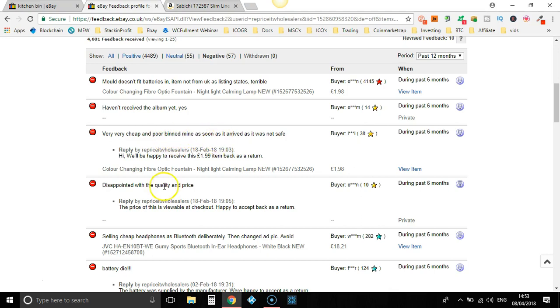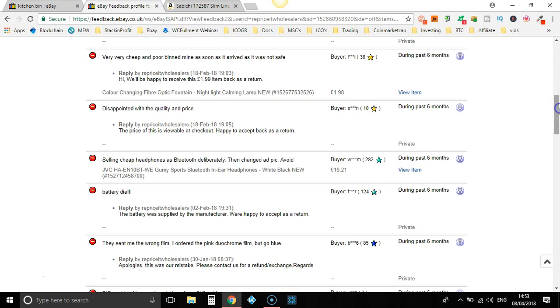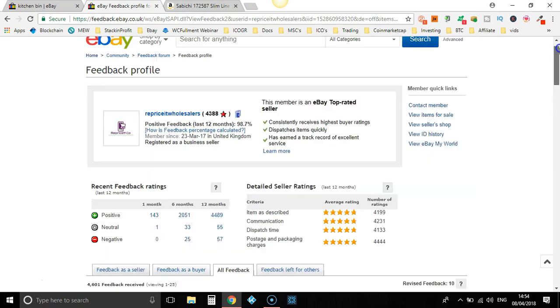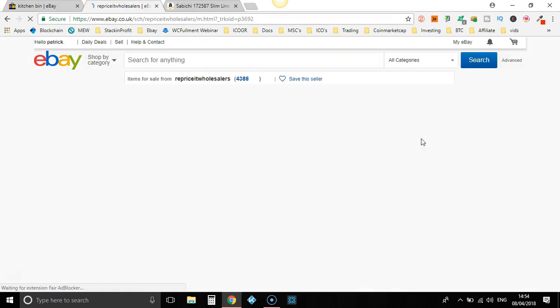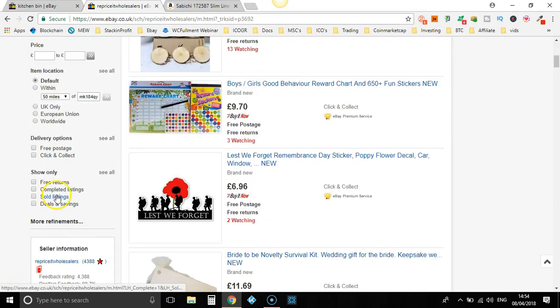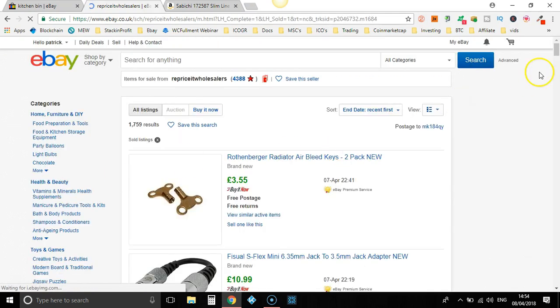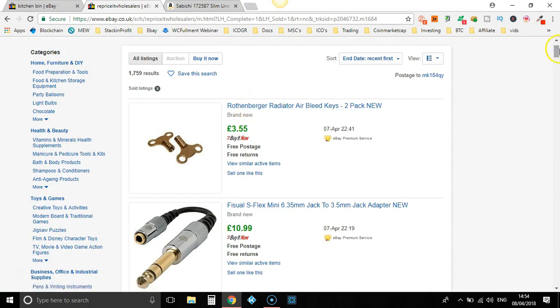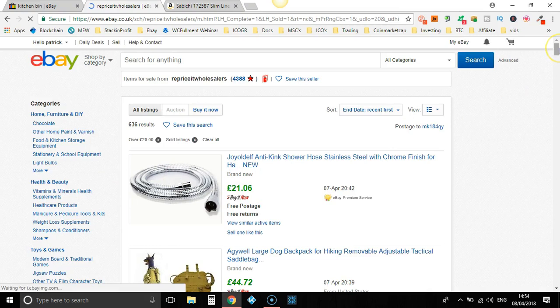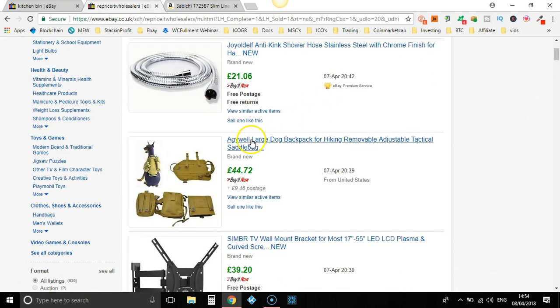Very cheap and poor quality. Disappointed. Selling cheap headphones. Battery died. Different tracking numbers being given. Yeah, this is a dropshipper. So let's go to view items for sale. We'll just do one more item to make sure they are a dropshipper. Let's go to their sold listings. There can't be a lot of profit margin on that. There are so many different ways that you can find items to sell or dropship — there's just a whole different bunch of methods. This is just another method. Straight away by looking at the titles, it looks like a dropshipper.